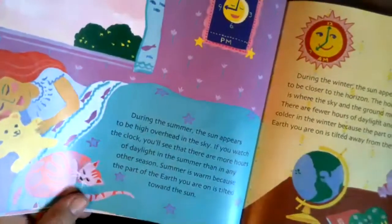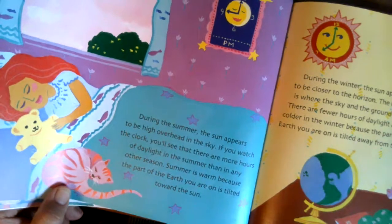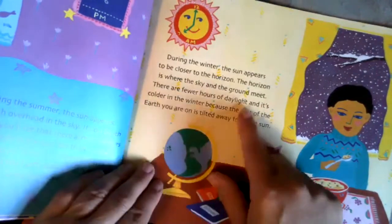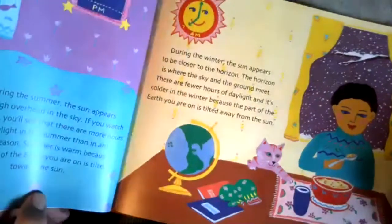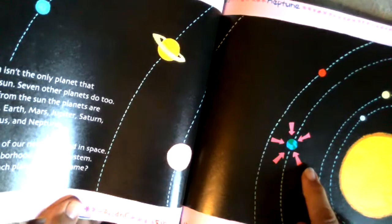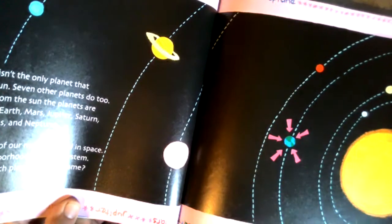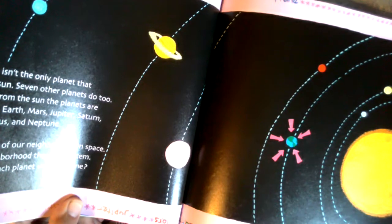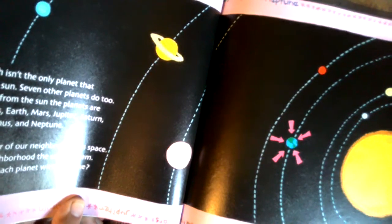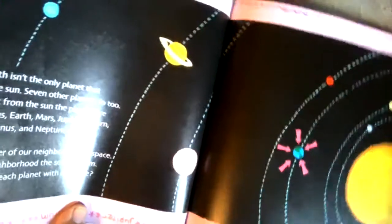During the summer, the sun appears to be high overhead in the sky, and there are more hours of daylight than in the winter. During the winter, the sun appears to be closer to the horizon — that's where the sky and the ground meet — and there are fewer hours of daylight. There are all the planets that rotate around the sun. Our earth isn't the only planet — there are others like Venus, Mercury, Jupiter, and Saturn. The sun is the center of our neighborhood in space, and we call our neighborhood the solar system.